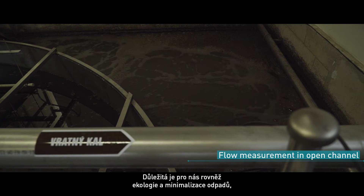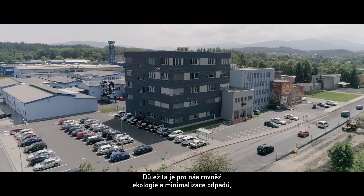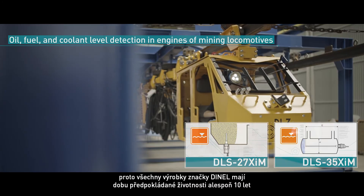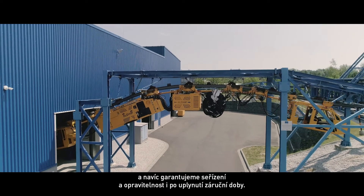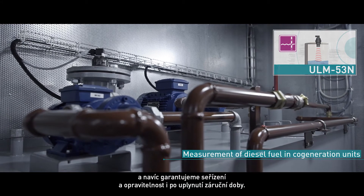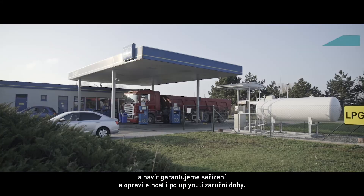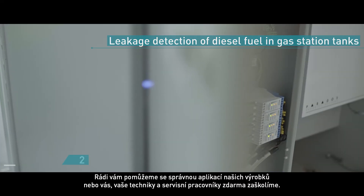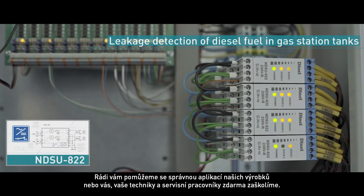Ecology and waste minimization are no less important to us. That is why all D-Nel products have a life expectancy of at least 10 years or more. And on top of that, we guarantee adjusting and repairability of our devices even after the guarantee period has expired. We can help you with the correct implementation of our products or train your technicians and service personnel.